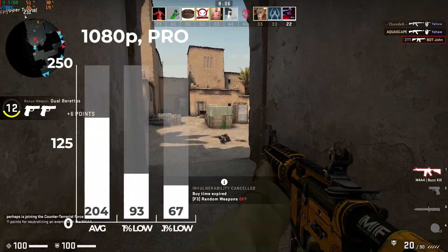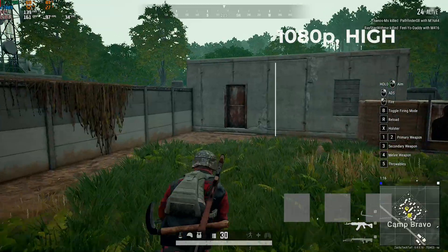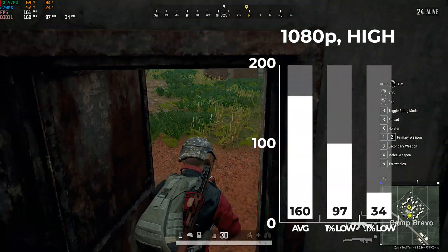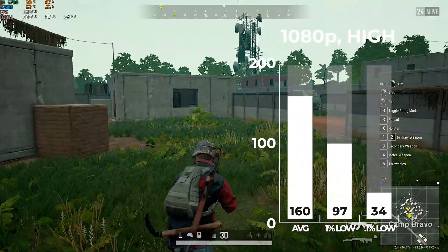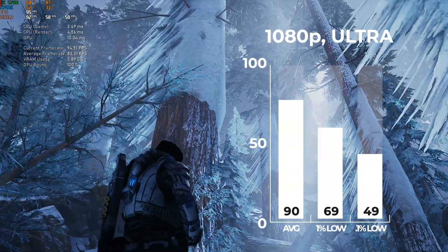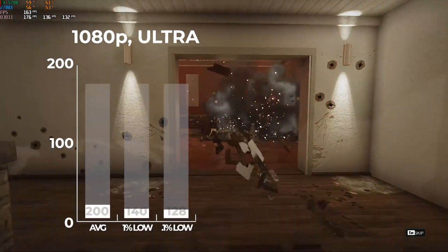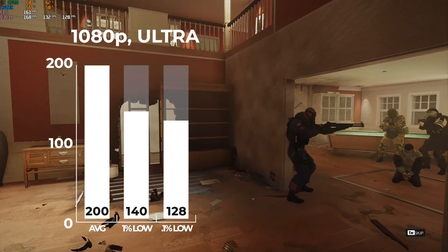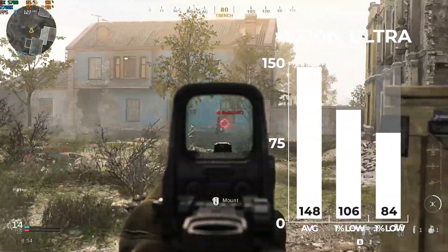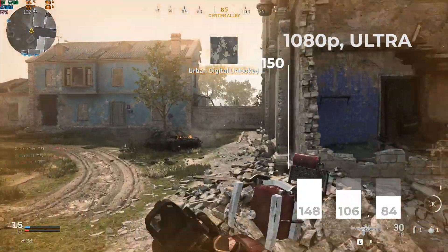First up was Counter-Strike: Global Offensive, and in 1080p with Pro settings — which is essentially just low — we got an average of 204 frames per second. Following that was PlayerUnknown's Battlegrounds; take a look in the top left-hand corner for the temps and usage numbers for all these games. In 1080p at high settings I got a solid FPS average of 160 — probably want to go to ultra for this one. Following that was the new Gears 5, which I have a dedicated benchmarking video on, and in 1080p at ultra settings I got an average of 90 FPS. Rainbow Six Siege followed up next, and in 1080p at ultra we got exactly 200 FPS using the built-in benchmarking tool. Finally, the last game I benchmarked was Call of Duty: Modern Warfare — also have a dedicated video on this one — and in 1080p at ultra settings I got a 148 FPS average.